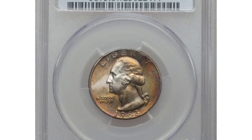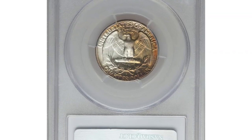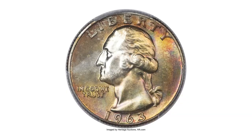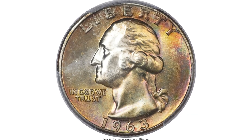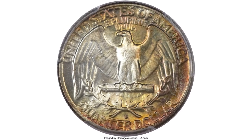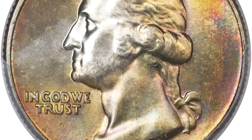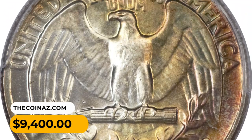Number 14: a nicely toned 1963-D Washington Quarter graded mint state 67 by PCGS. With a mintage in excess of 135 million pieces, it is a wonder that so few superb examples have been certified. This is a well-preserved piece whose softly frosted mint luster has a significant presence of golden rose toning around the margins. It ended up selling for $9,400.